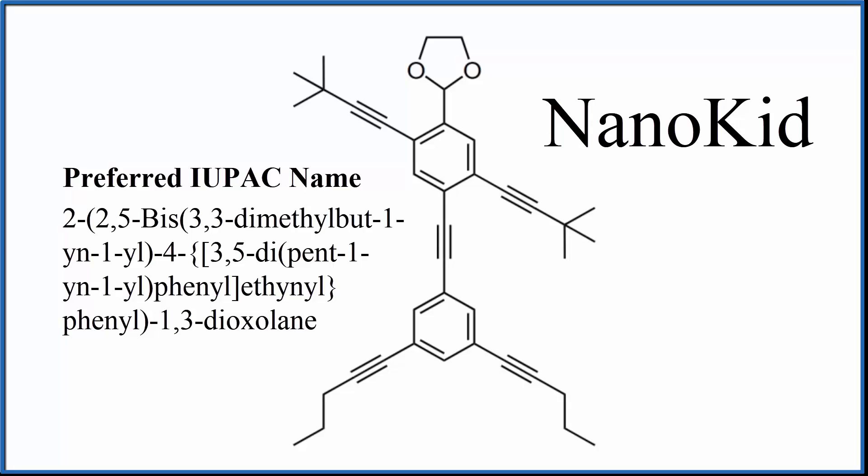A chemist used their knowledge of organic synthesis to take carbon atoms, hydrogens, and oxygens to actually make a molecule whose structure looks like a human being. That's pretty amazing.